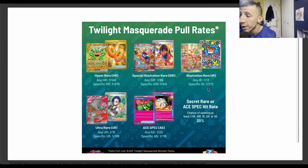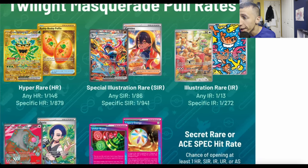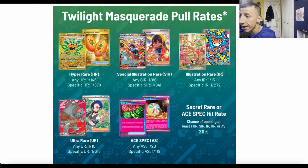A specific illustration rare is one in 272. So you want that amazing Eevee card that everybody wants? One in 272 packs. You want that nice-looking Tatsugiri to play in your deck? Yeah, one in 272 packs — good luck with that.